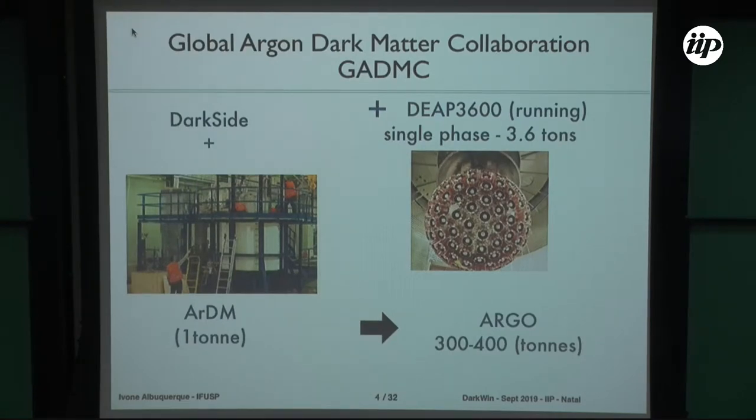Graziella mentioned the Global Argon Dark Matter Collaboration, GADMC. The idea is that the three main groups using liquid argon as a dark matter detection target are joining efforts in one global collaboration. The aim is to build a much larger detector called ARGO, with 300 to 400 tons of liquid argon.